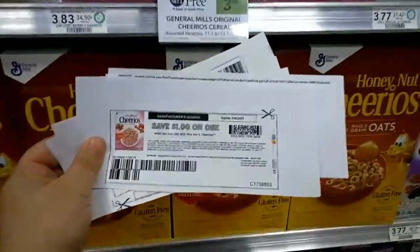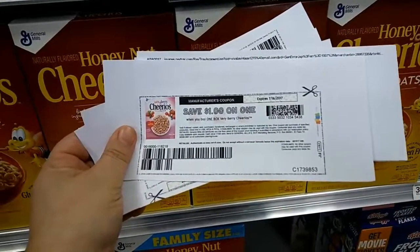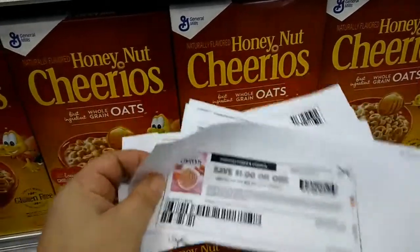Then you use four of these $1 off one printables, which are in the link above this video. I'll put the link to print them above.